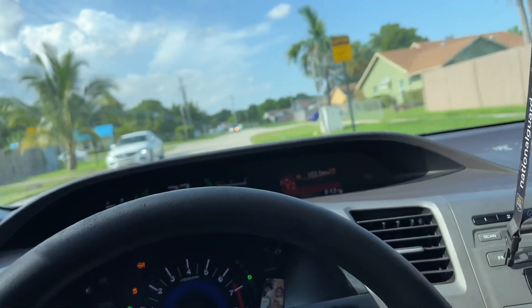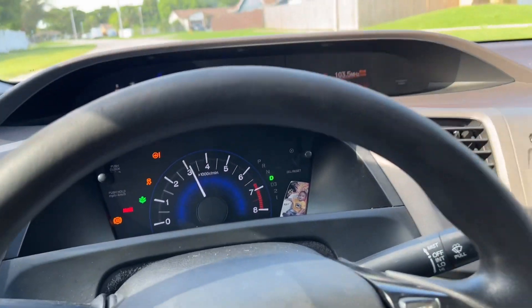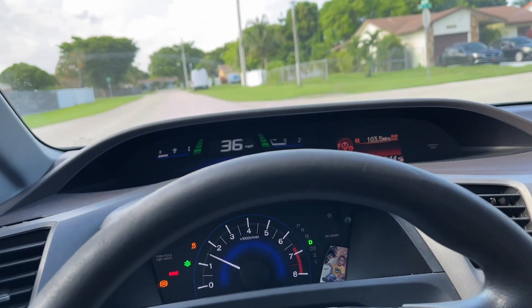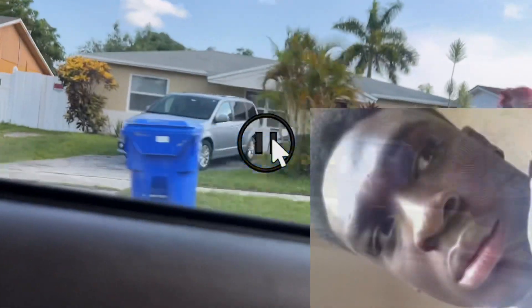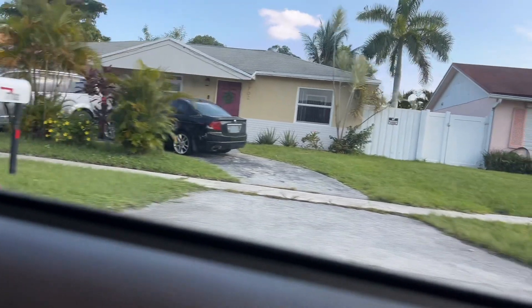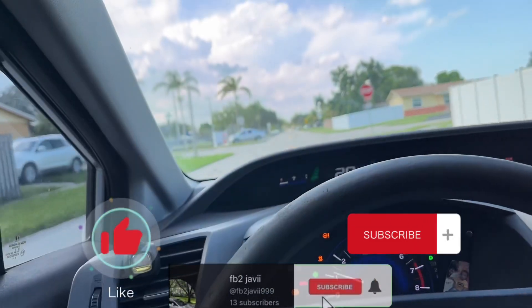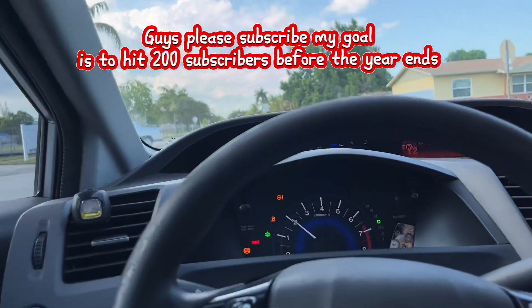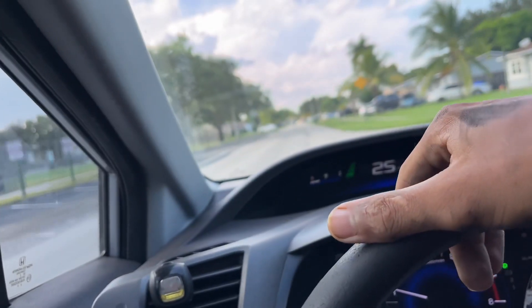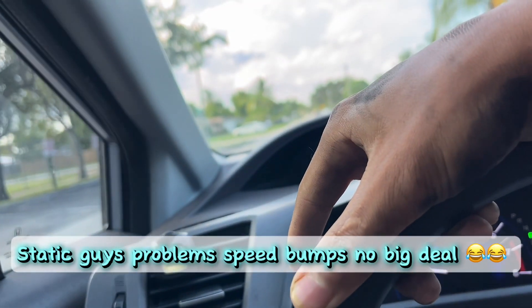I used to live over this neighborhood so I'm just riding through the old hood right now. Speed bumper — gotta go over it pretty good. These damn rubber speed bumps — I literally hate these speed bumps and they're high as hell too. Bad road.